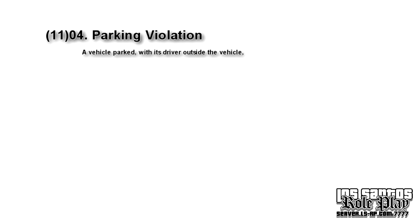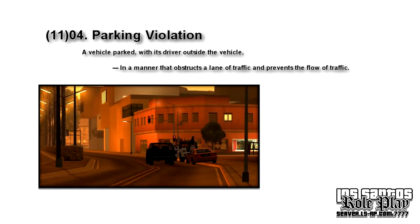In the first part, they speak about rules while the driver is outside of the vehicle. The top rule states: in a manner that obstructs a lane of traffic and prevents the flow of traffic. In the first example we're looking at Main Street, where several vehicles are parked. The only vehicle obstructing the flow of traffic would be the Black Hunley. You might think you can just drive past it, but you're wrong — these lanes are meant to sustain heavy traffic, and switching lanes would cause serious obstruction on busy days.